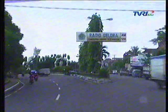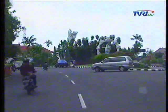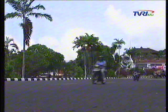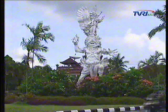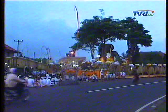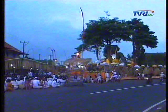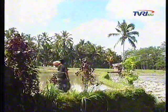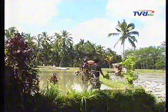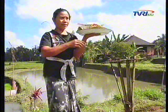Giyanyar Regency is one of the nine regencies in Bali, located in the east of Denpasar City. The location of Giyanyar is very strategic, as seen geographically. The development zone of this regency is divided into several areas. North Giyanyar, covering Payangan, Tegalalang, and Tampak Siring, is developed as a water conservation area, agrotourism, and the center of cultural heritage.